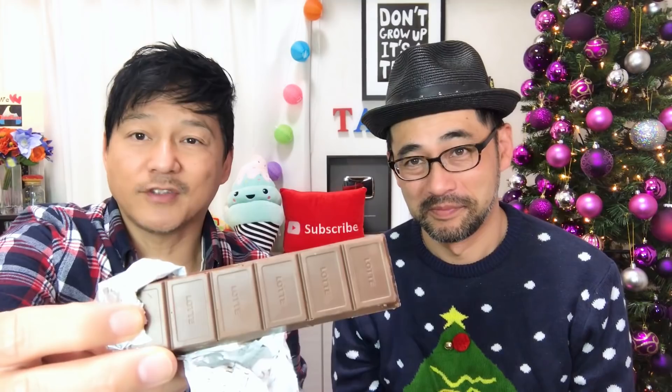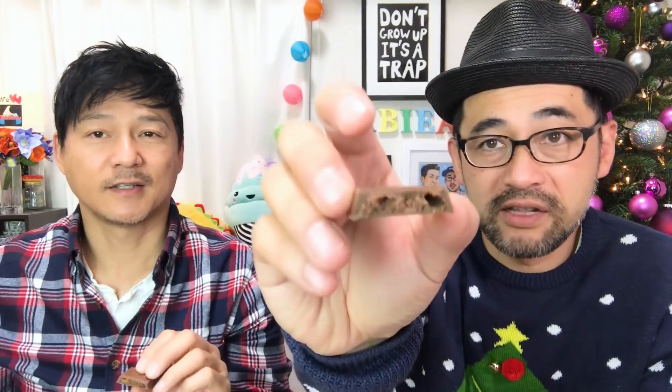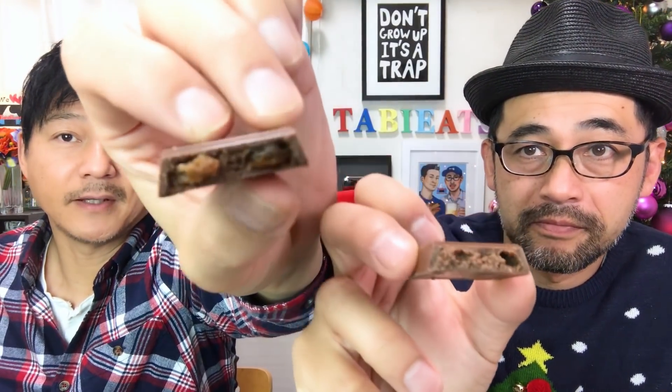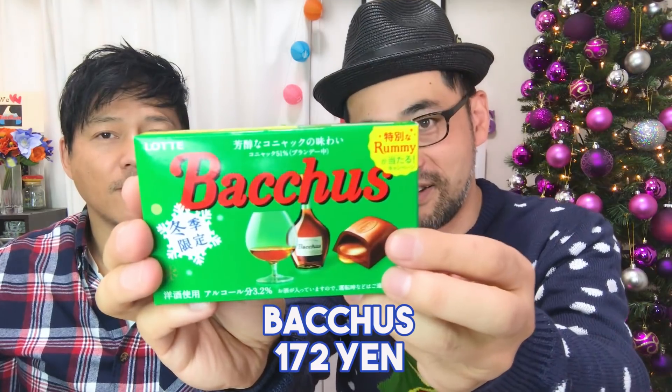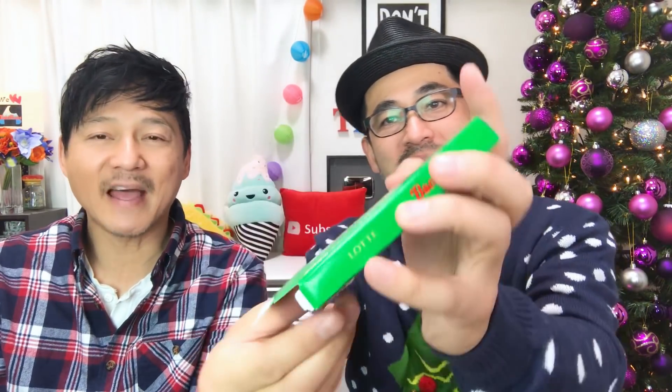Next is everyone's favorite — this is Pocky, a special winter edition called Fuyuno Kuchidokke, which means 'the winter melting in the mouth.' This one is 128 yen, pretty typical for Pocky prices. There are two packs with eight sticks each. The packaging is very wintery with snow on it. The chocolate coating is thicker — actually double the size — though the stick itself is shorter than regular Pocky.